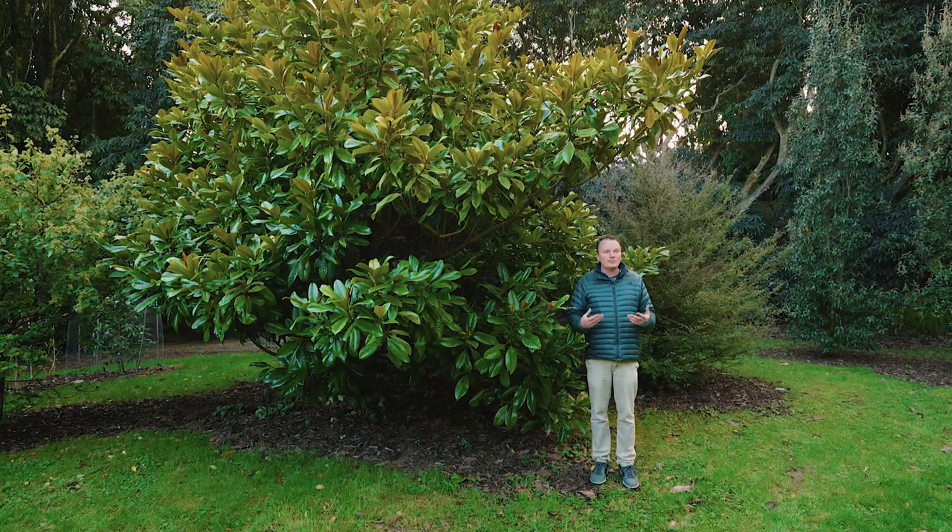Amongst a vast collection of magnolias here at the National Botanic Gardens Kilmacurragh, I want to pick three choices — my favourite choices at the moment — of what's looking really good and what you could potentially grow in your own gardens, whether they're large or small.